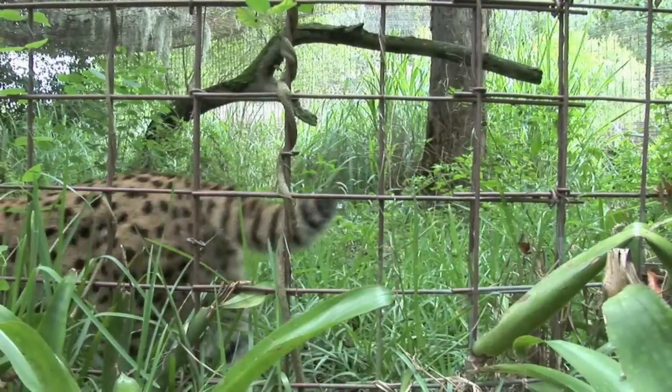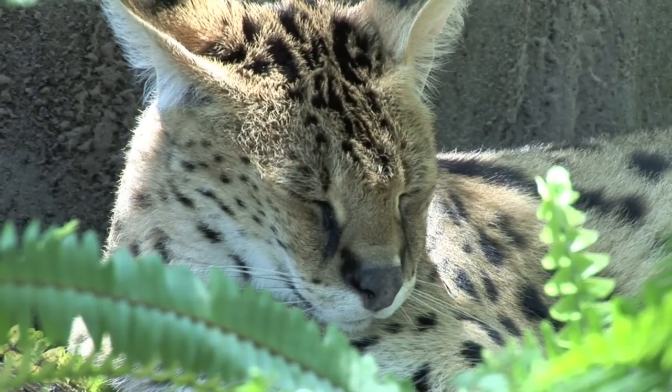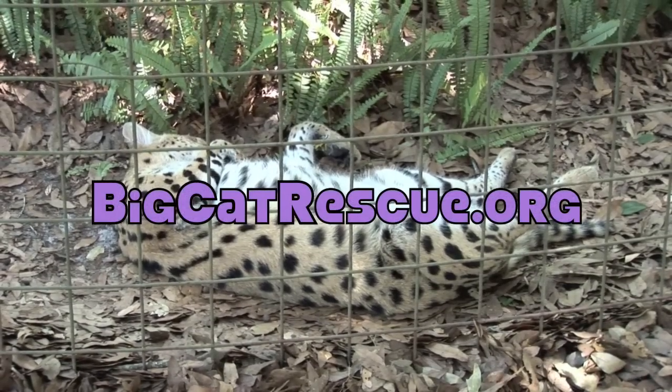Help keep the serval wild. Do not support the exotic pet trade. To find out more about servals or to learn about our tour times, please visit BigCatRescue.org.